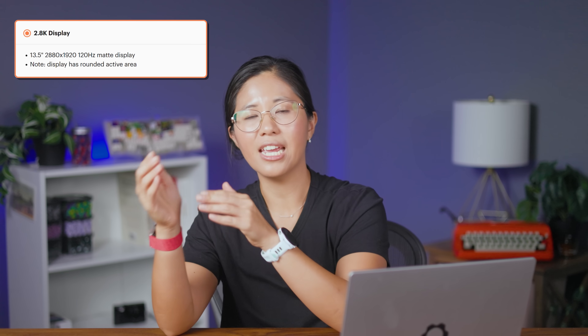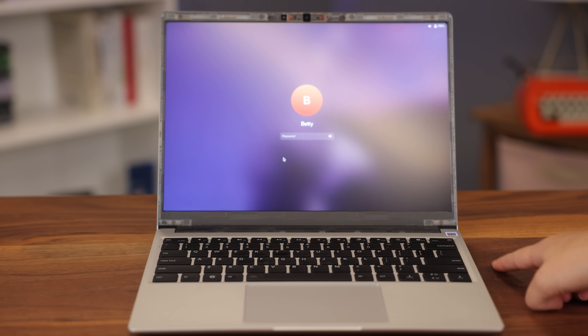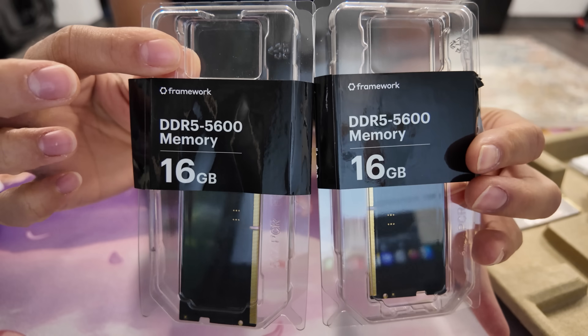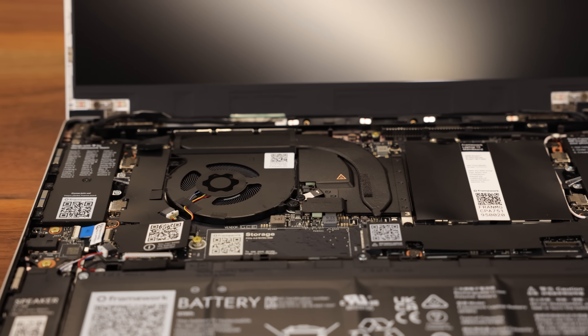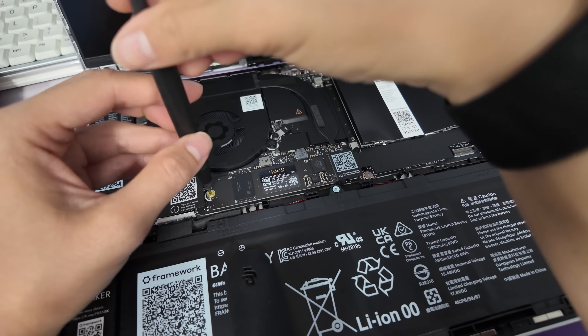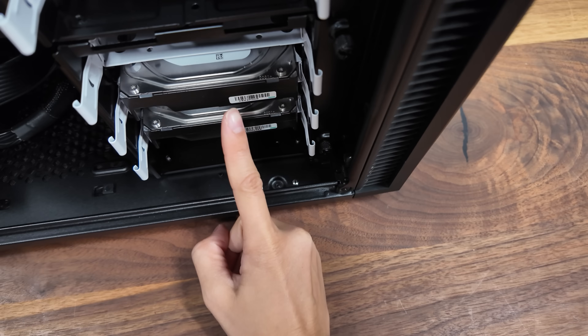For the display there are two options: a matte 60Hz screen at slightly lower resolution, or a 2.8K version with higher resolution and 120Hz — I have the 2.8K. For RAM, the laptop has two DDR5 slots, so upgrading means replacing sticks rather than adding them. You can bring your own RAM; buying from Framework just guarantees compatibility. Storage is a single NVMe M.2 SSD — upgrading means replacing it, not adding a second one. I have a one terabyte stick.